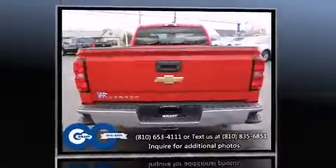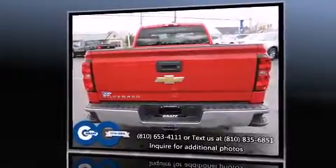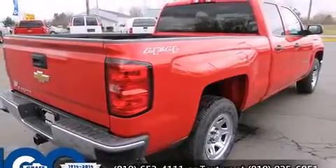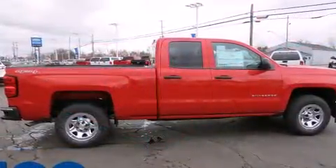Additional convenience features include a tachometer, variably intermittent wipers, a trailer hitch, and cruise control.